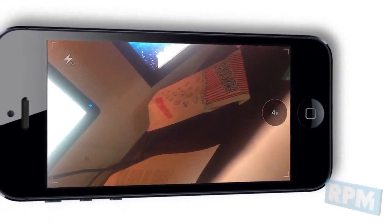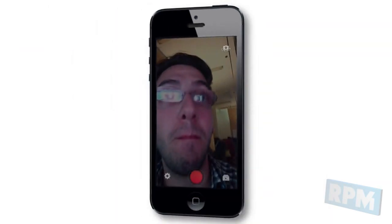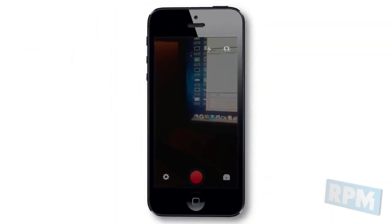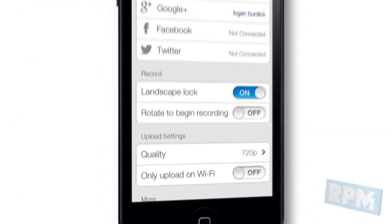To rotate between the front and rear-facing cameras, press the camera icon. To toggle your device's flash on or off, press the flash icon. Touch the settings icon to manage your account settings.